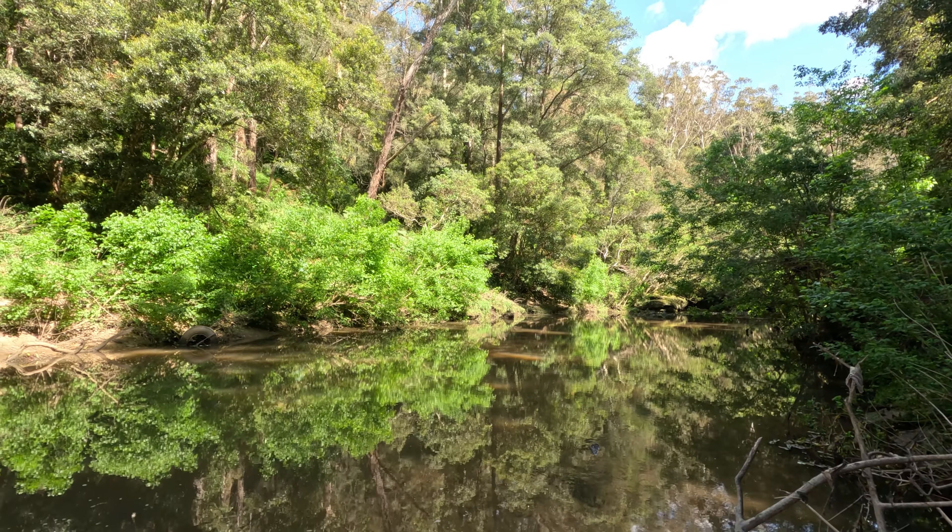Absolutely beautiful down here. A goanna or something just took off down there — gave me a bit of a fright. I'm not entirely sure, it could have been a snake of course, but I think it was a goanna. There are some nice little sections of rapid and flowing water here.